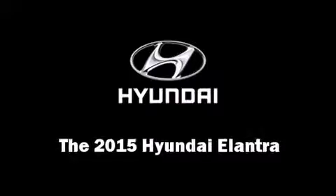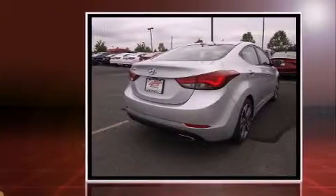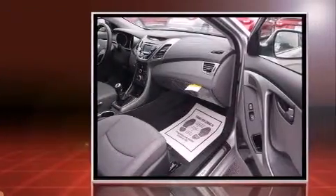The 2015 Hyundai Elantra. This four-door, five-passenger sedan provides a satisfying ride for all passengers. It features a standard transmission, front-wheel drive, and a two-liter four-cylinder engine.